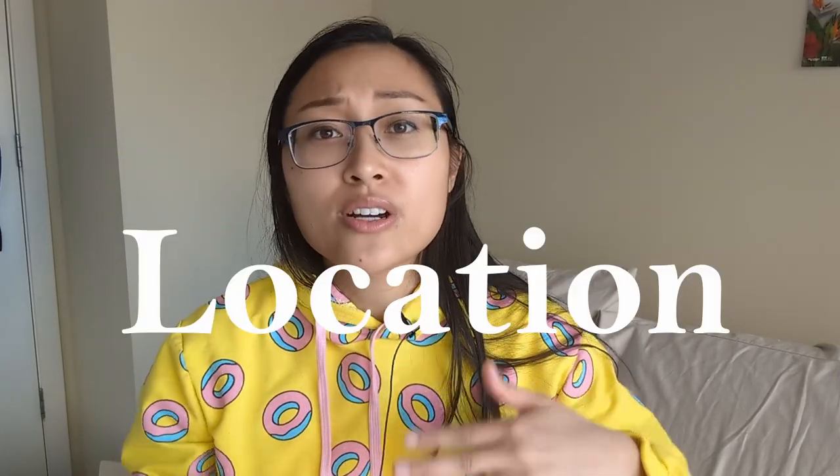Before we start, I want to do a quick shout out to my subscribers — thank you so much for watching and supporting me throughout these years. I never thought in a million years I would get to a thousand subscribers, and it is because of you. If you enjoyed this video, make sure to give it a like, subscribe, and check out my Boston Living playlist.